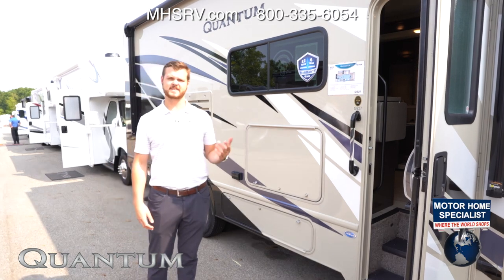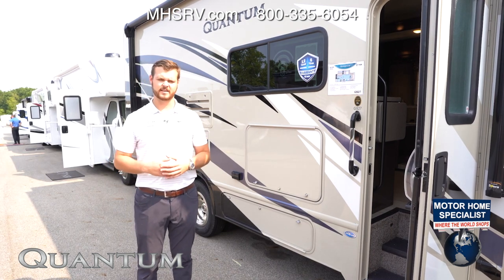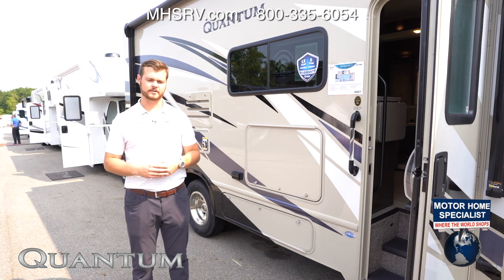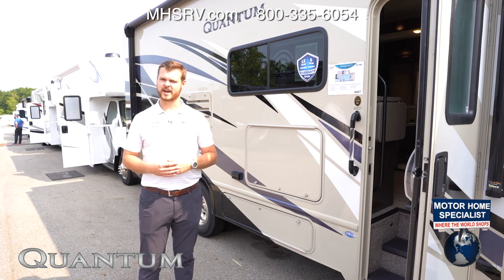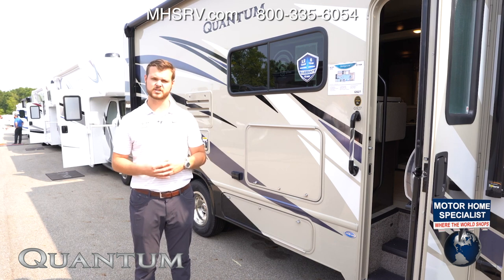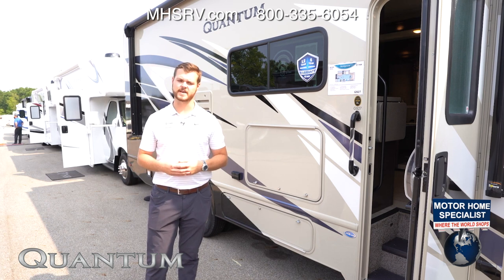Moving over to our Quantum Class Cs on the Ford E-Series chassis, we have the GS27 — the newest floor plan coming out on the Quantum line, also offered on the Chevy chassis. With the Ford, it's going to be on the 7.3-liter V8 engine, which is new to Ford, and on the Chevy chassis it's going to be a 6.0-liter V8.